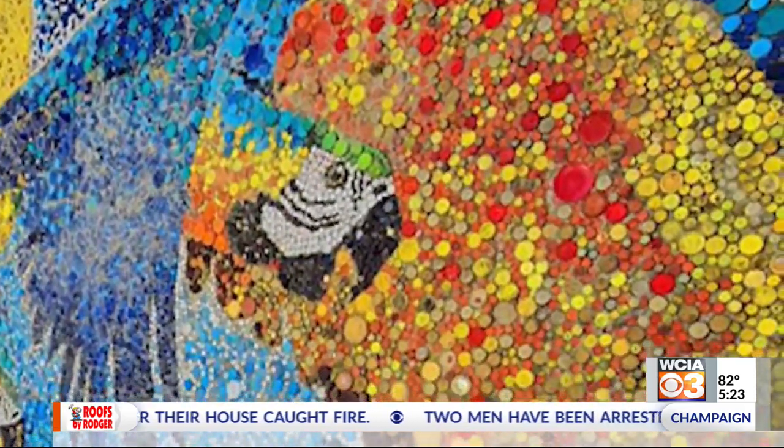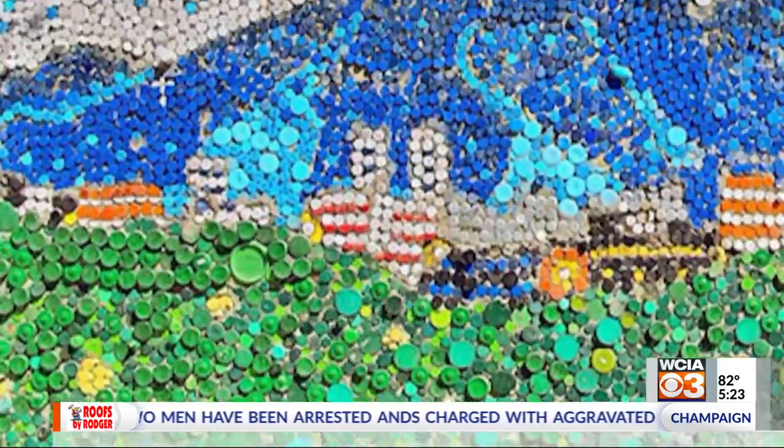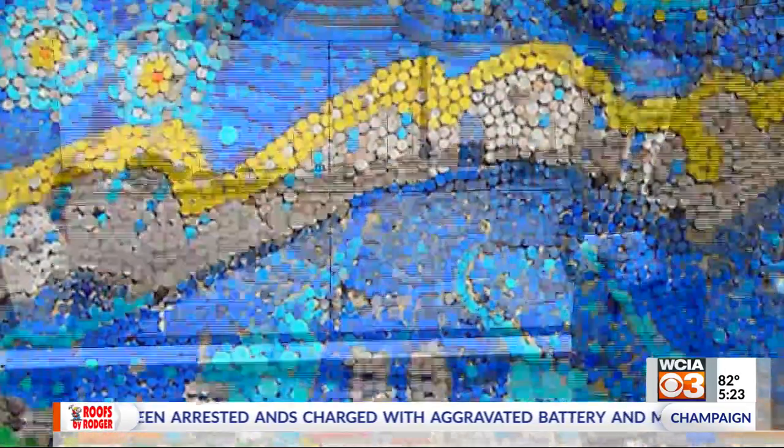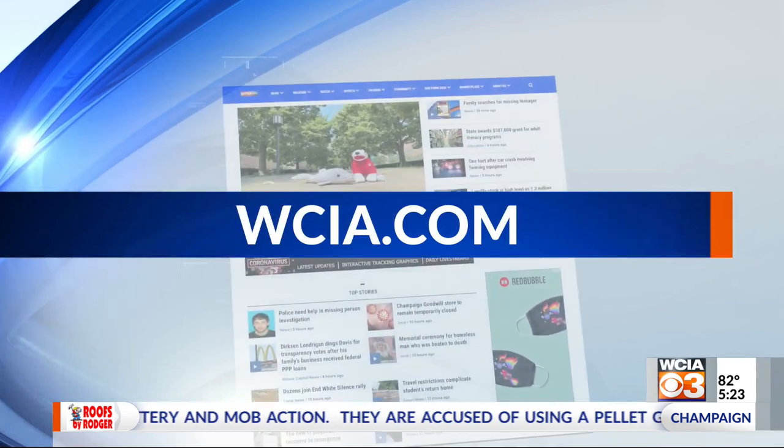This is an example of what the new wall will look like. All plastic bottle caps are accepted and can be dropped off at their office on Sangamon Avenue. The Chamber of Commerce is also taking design ideas — you can text them your idea. That number is on our website, just go to WCIA.com.